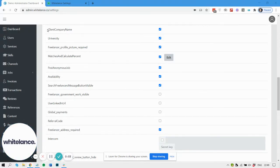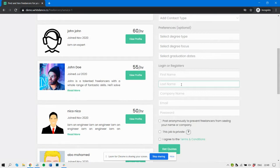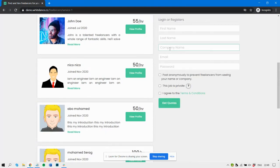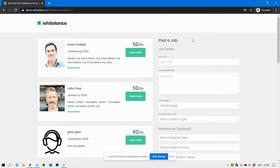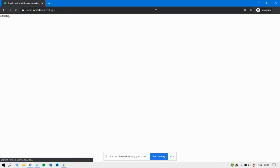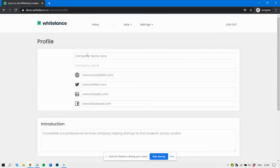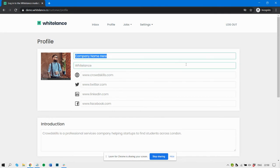The client company name feature, when enabled, requires the customer who's posting a job to also provide their company name when they're registering for the first time. When the customer logs in, their profile page also adds a new company name field here, and this company name will then appear on all of the job posts rather than the personal name.